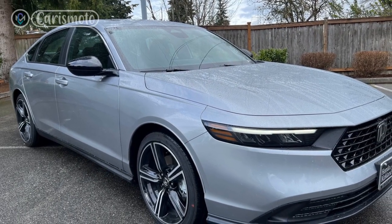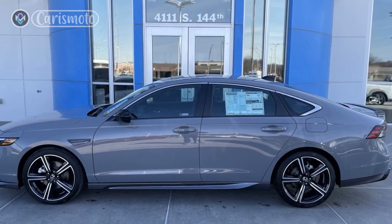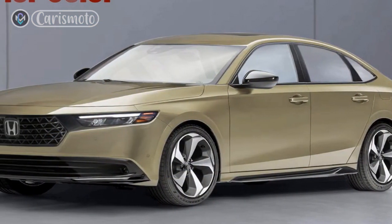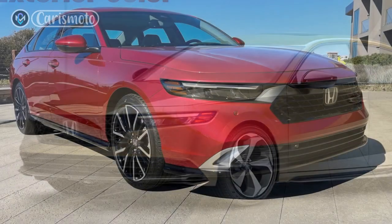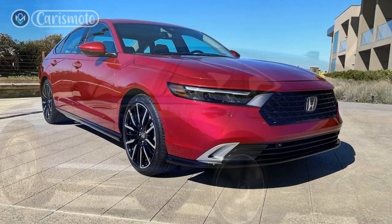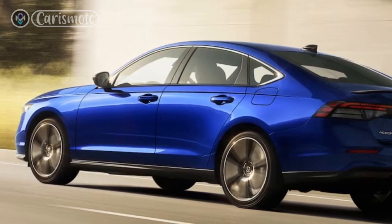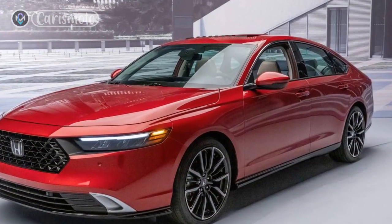Conclusion: The 2023 Honda Accord Hybrid is a standout choice in the midsize sedan market, offering a compelling combination of efficiency, performance, comfort, and technology. With its striking design, spacious and refined interior, advanced features, and exceptional fuel economy, the Accord Hybrid checks all the boxes for those seeking a well-rounded hybrid vehicle. Whether you prioritize eco-friendliness, a comfortable driving experience, or cutting-edge technology, the 2023 Honda Accord Hybrid is a worthy contender that strikes a perfect balance between all these aspects.